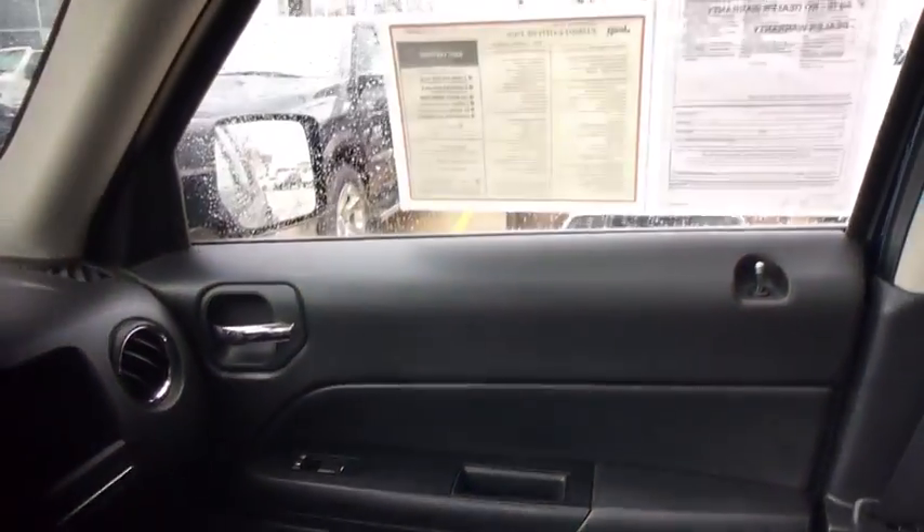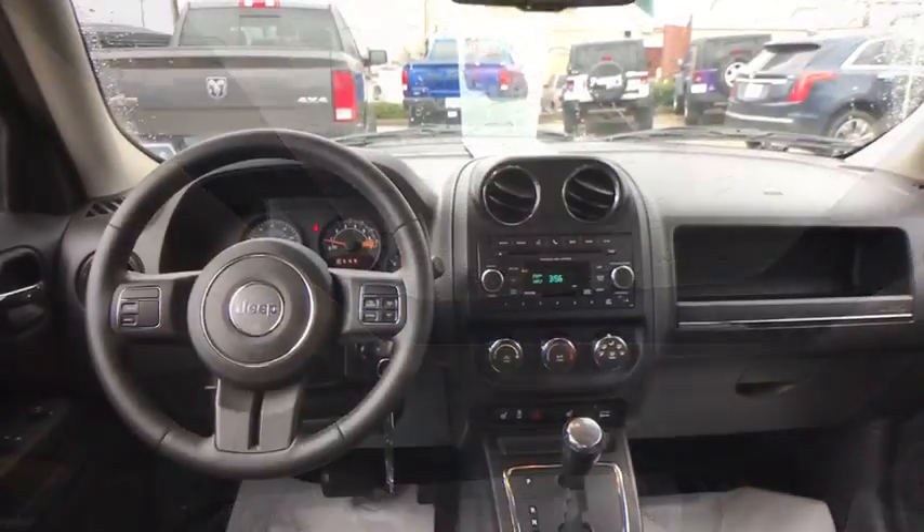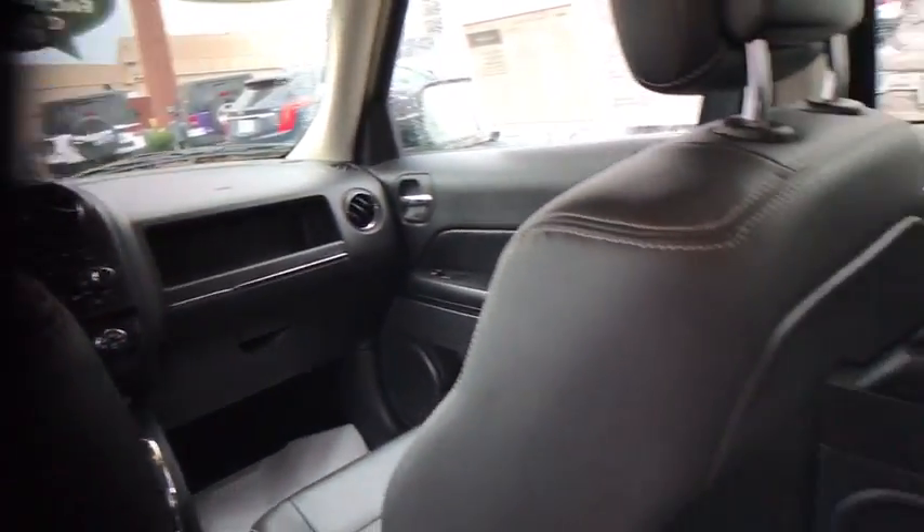Heated front seats, Uconnect hands-free group, Sirius satellite radio, remote keyless entry, tachometer, brake assist, panic alarm.